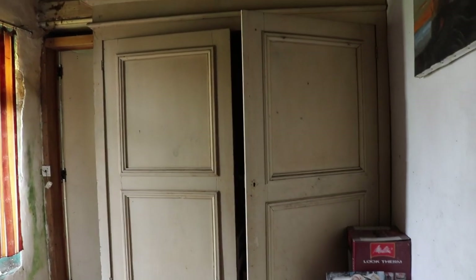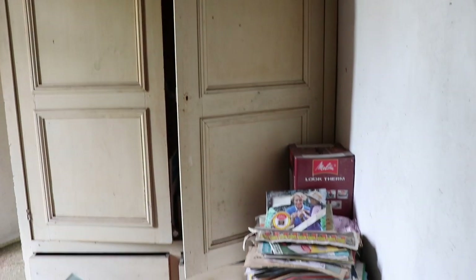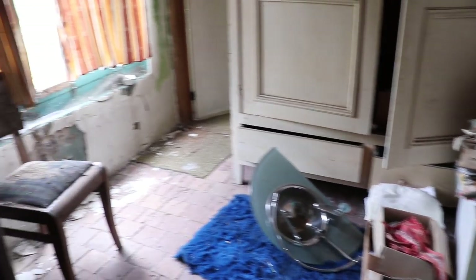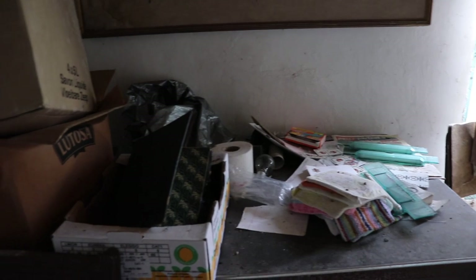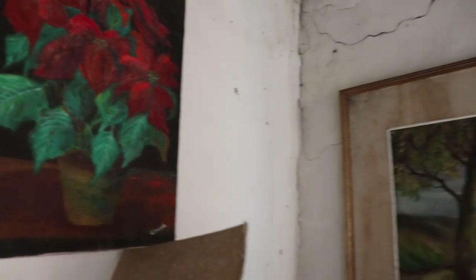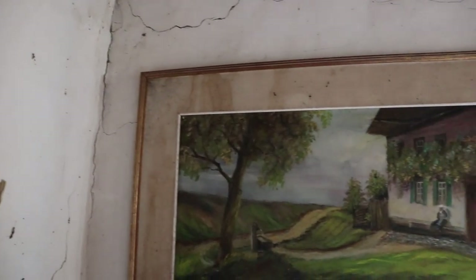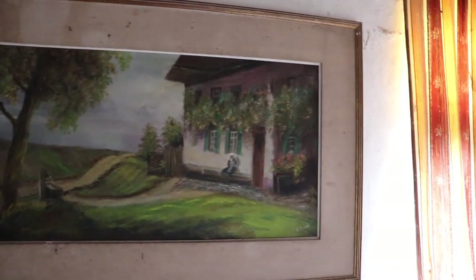Look at the China closet here. Sort of an office here maybe, probably. And look - some more paintings. He did a lot of paintings about flowers or food, or landscapes that you can see with a house and a woman sitting there.